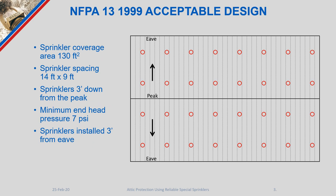NFPA 13 1999 edition offered criteria for protecting attics using standard spray sprinklers that is quite different than what we find in editions currently published today. At that time, we were able to use sprinklers with coverage areas up to 130 square feet, and we could also space those sprinklers three feet down from the peak.